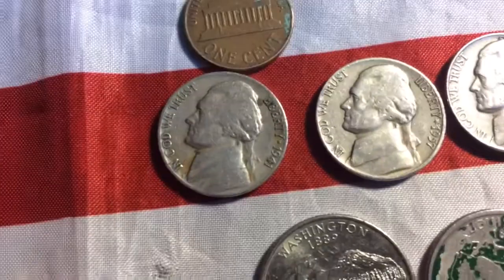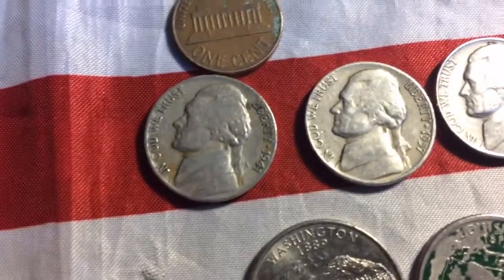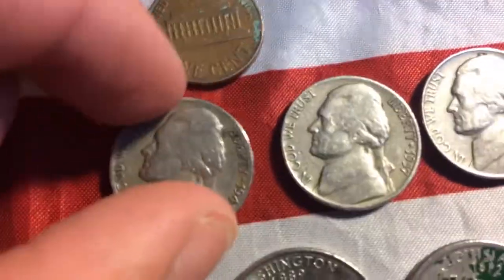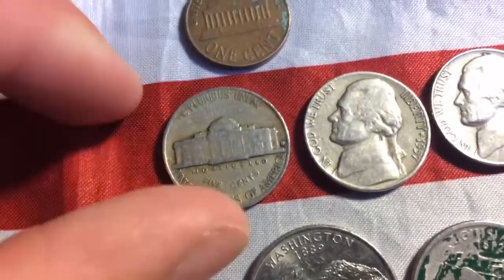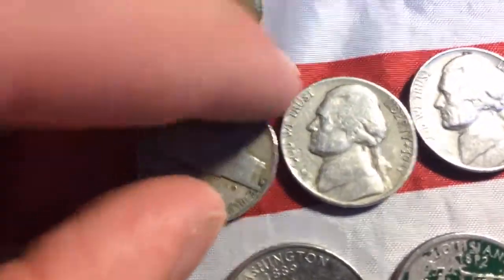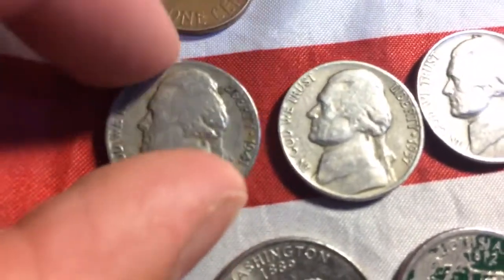And then we have a 1941 Denver nickel. I knew it was from the 40s when I first saw it in the drawer because of how worn it was.